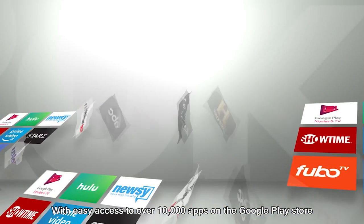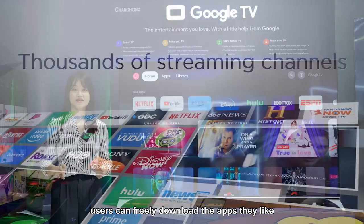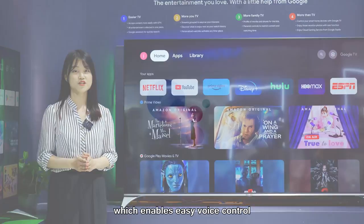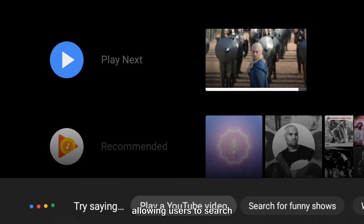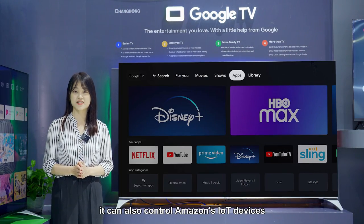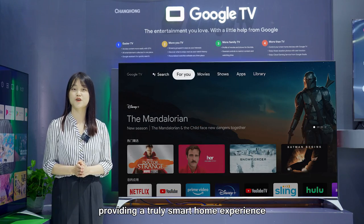With easy access to over 10,000 apps on the Google Play Store, users can freely download the apps they like. Our Google System TV also includes Google Assistant, which enables easy voice control, allowing users to search, talk, and ask questions. Moreover, it can also control Amazon IoT devices to work with Alexa, providing a truly smart home experience.